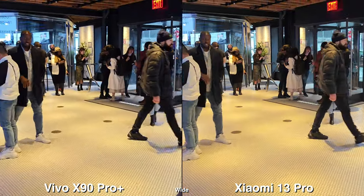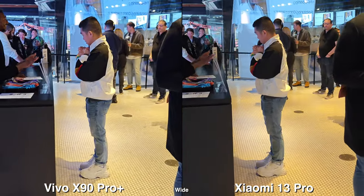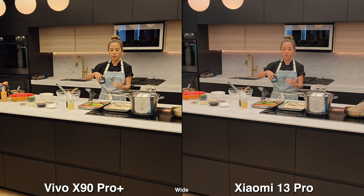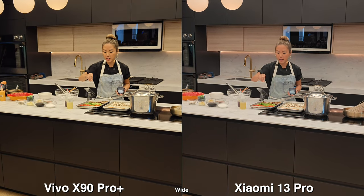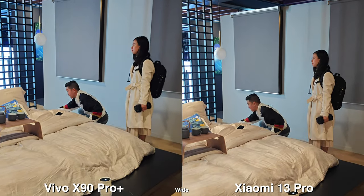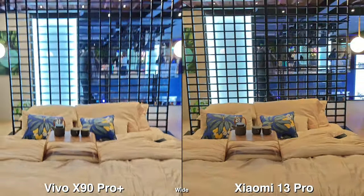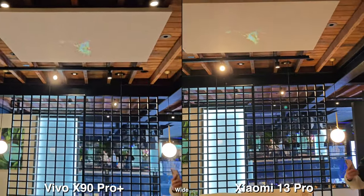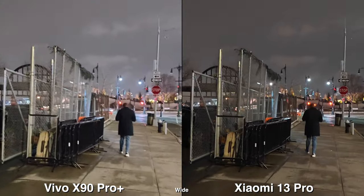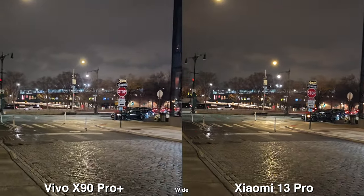And then it's the opposite for video — the Xiaomi just looks a bit more natural. The Vivo looks like it's pushing towards the yellow too much, and especially with this shot here, it seems like the skin tone does look more natural and pops more on the Xiaomi than the Vivo. When shooting outside in very dark conditions, the Xiaomi is a bit cleaner — if you look at the sky, you can see a little bit of noise on the Vivo.